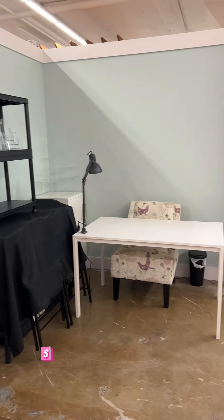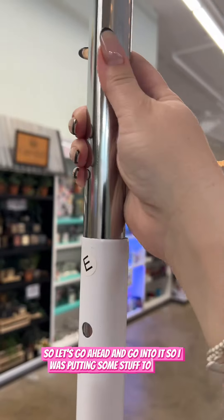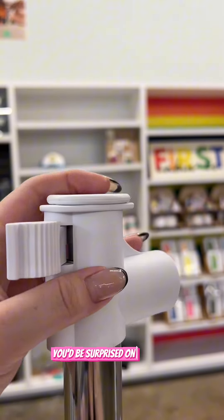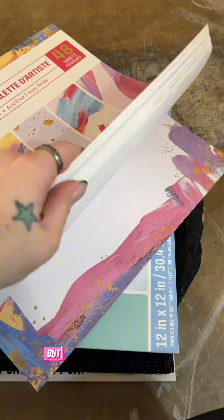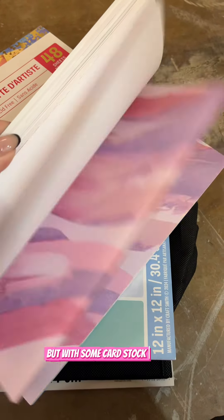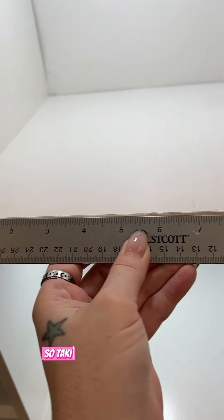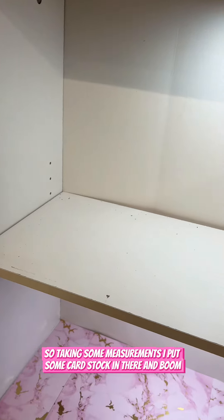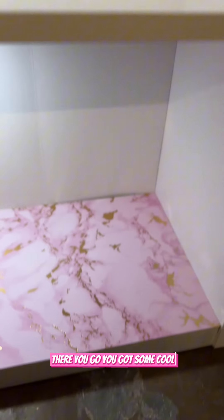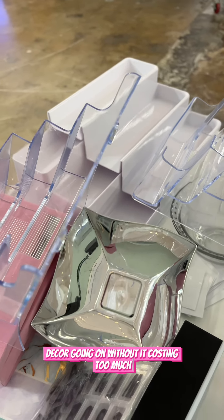It's time for another update so let's go ahead and go into it. I was putting some stuff together — you'd be surprised at the little details you have to do, but with some cardstock I like to decorate my shelves. Taking some measurements, I put some cardstock in there and boom, there you go. You've got some cool, cute little decor going on without it costing too much.